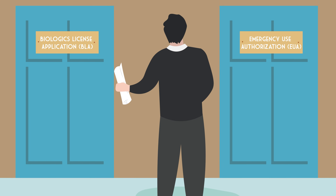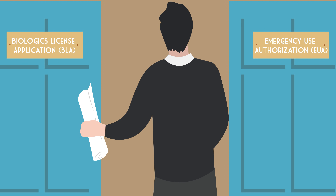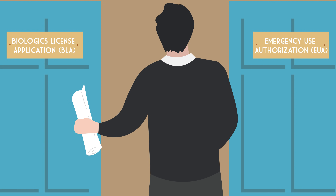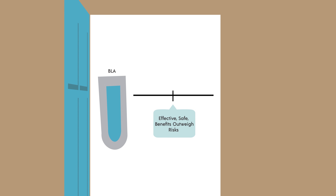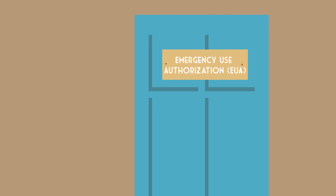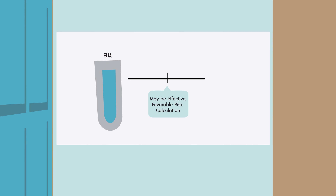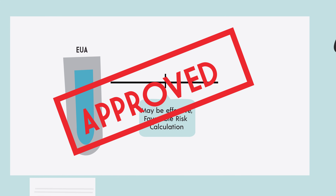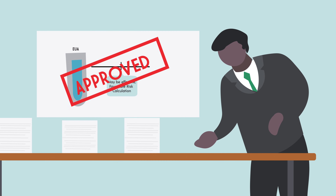There are two routes for a vaccine to emerge from the regulatory process: approval of a Conventional Biologics License Application, or BLA, or an Emergency Use Authorization, abbreviated EUA. For a BLA, there must be evidence that the vaccine is effective, safe, and that the benefits outweigh the risks. For an EUA, the bar is slightly lower — simply that the product may be effective, and that there is a favorable benefit-risk calculation that takes into account the risk from the disease itself. That is the standard that was met for the Pfizer-BioNTech and Moderna vaccines, leading to the FDA issuing emergency use authorizations.